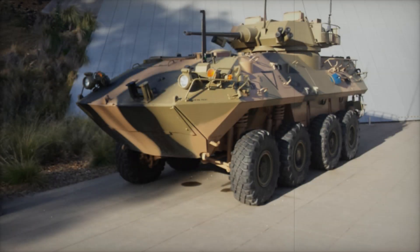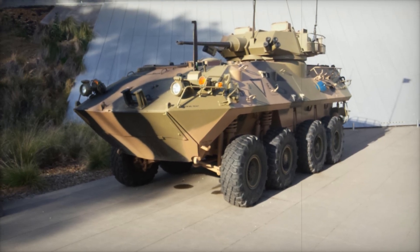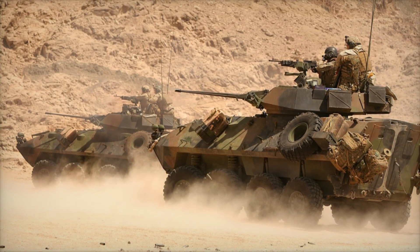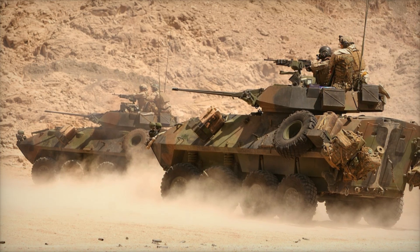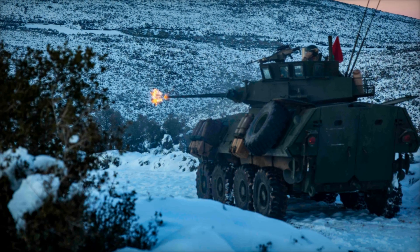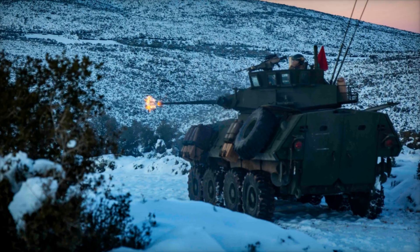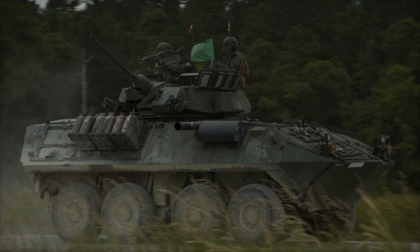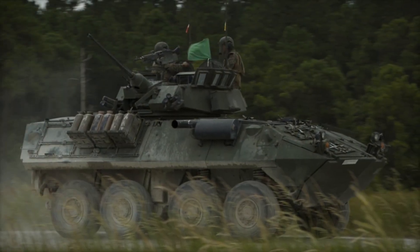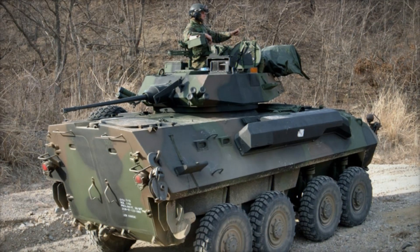A two-man powered turret, located at the middle rear of the vehicle, houses the 25mm M242 Bushmaster chain gun and a coaxial 7.62mm machine gun for anti-infantry defense. The LAV-25 can carry six fully equipped infantrymen, with firing ports at their seats to defend the vehicle with their personal weapons. An additional optional 7.62mm machine gun can be mounted on the turret roof for air defense duties. The vehicle is also equipped with electrically launched smoke grenade dischargers and night vision equipment for the driver, gunner, and commander positions.